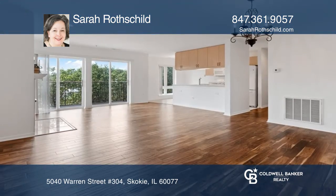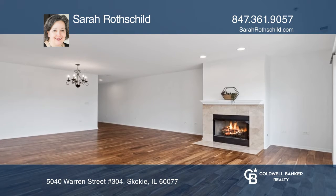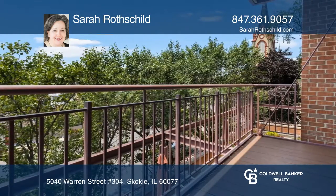Welcome to your new residence in vibrant downtown Skokie. This beautiful two-bedroom, two-bathroom condo offers in-unit laundry plus indoor heated parking in an elevator building that is pet-friendly.